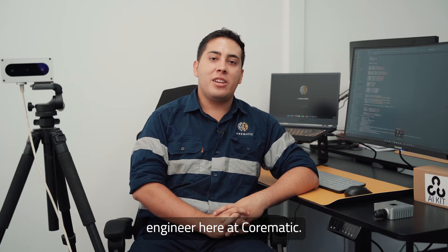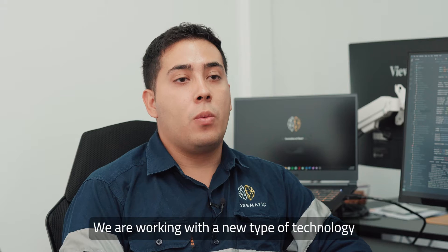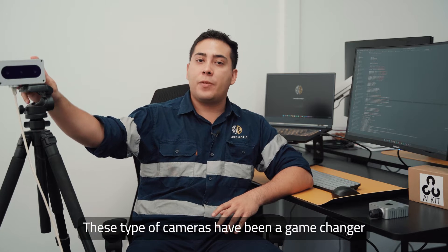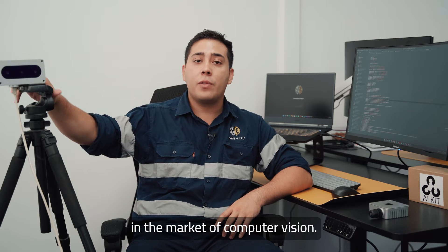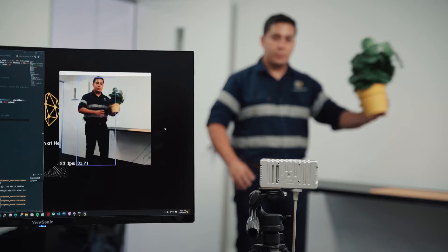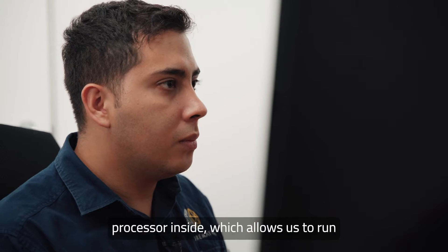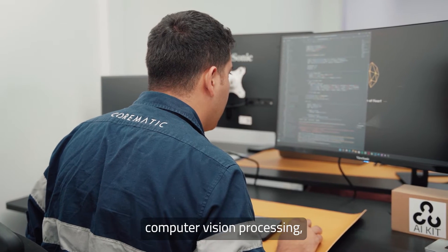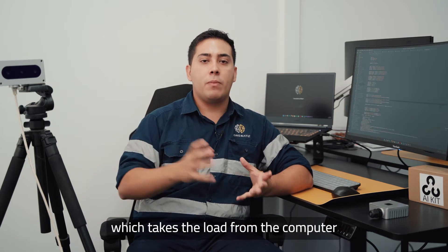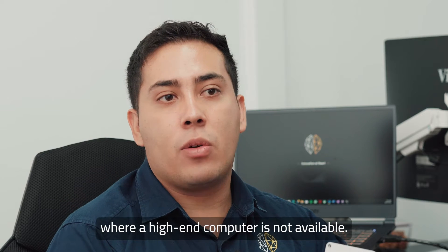My name is Leonardo, I'm a computer vision engineer here at Corematic. We are working with a new type of technology called the OAK cameras. This type of camera has been a game changer in the market of computer vision. It has an AI-enabled processor inside which allows us to run computer vision processing, AI processing and image processing on hardware, which takes the load from the computer and allows us to implement this type of camera in applications where a high-end computer is not available.